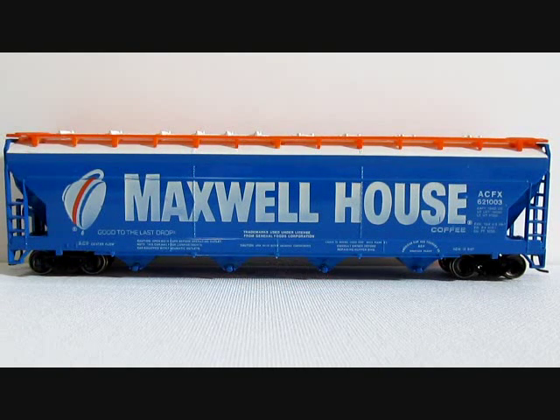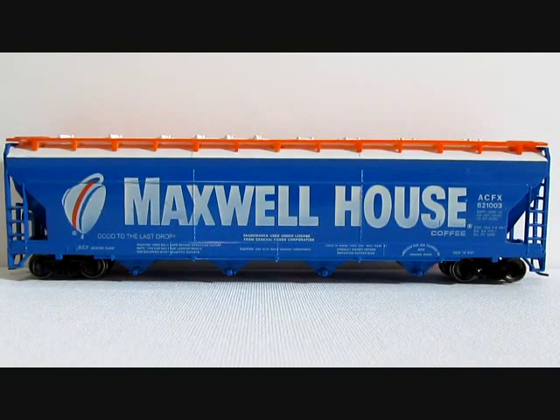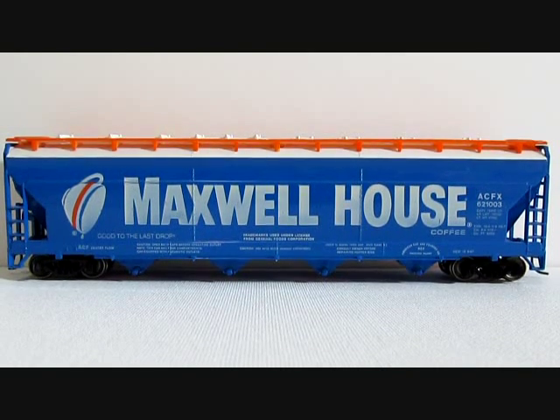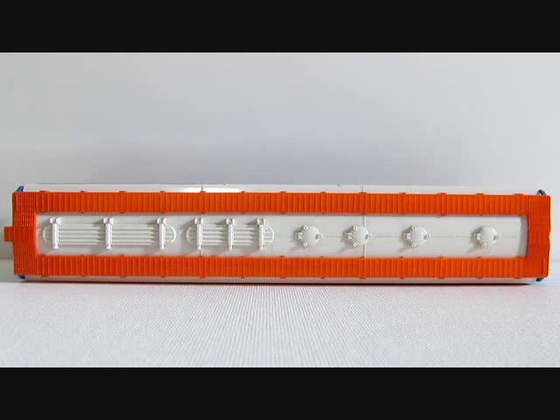Tyco number 358D, Maxwell House centerflow hopper, introduced in 1974 and last cataloged in 1975. This colorful hopper had the shortest appearance of any of the centerflows in Tyco's lineup. Also, this centerflow is the only one where the catwalk on the roof is a different color than the rest of the centerflow hoppers by Tyco.